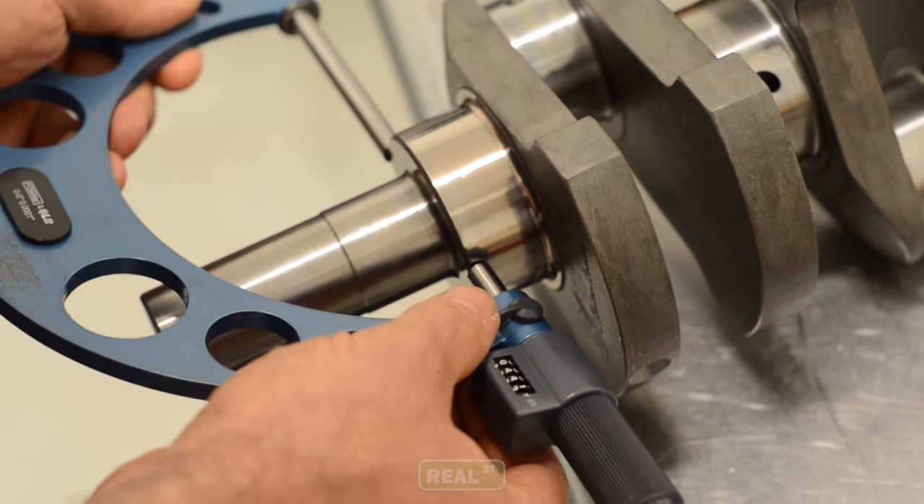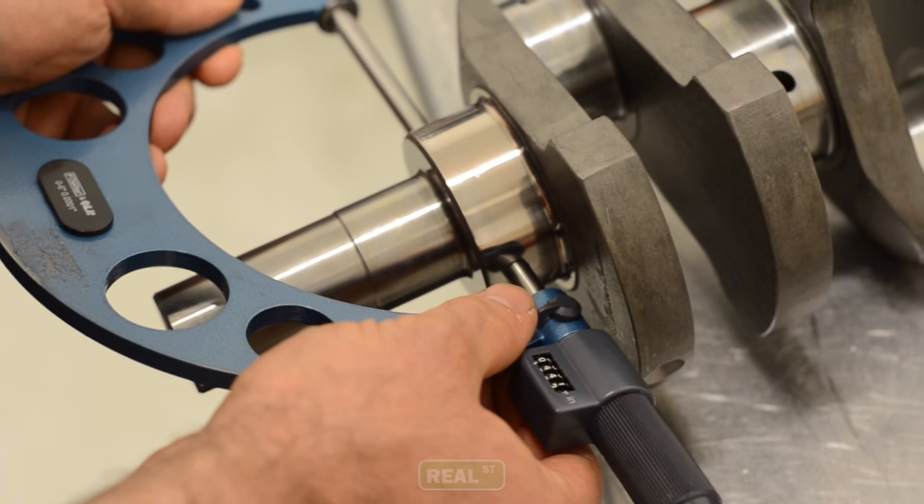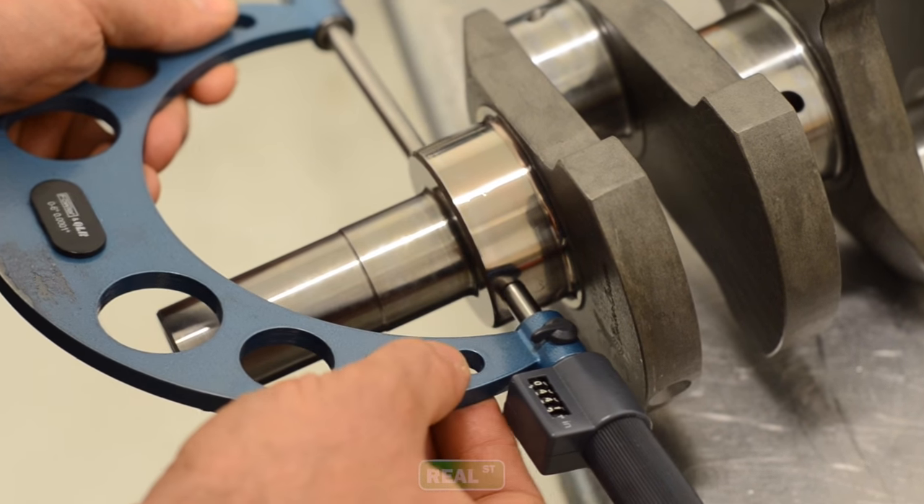When material is removed off the crankshaft you need a thicker bearing to make up the difference. Most people refer to this as an oversized bearing because now their crank is undersized. Another scenario that would leave you needing a different size bearing is if you had a block that was on the low side of the factory spec and a crankshaft that was on the high side of factory spec. This would put you in a situation where you had less than ideal bearing clearance and you had to adjust that through changing the bearing size.